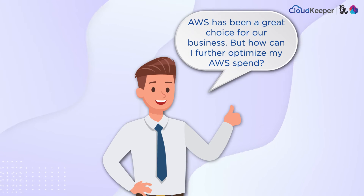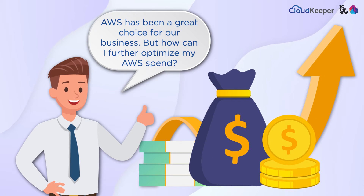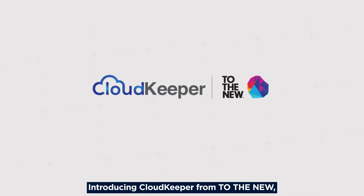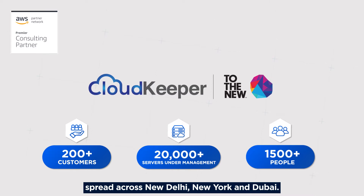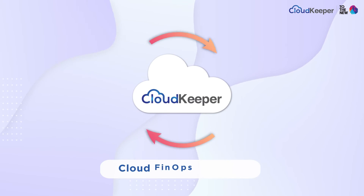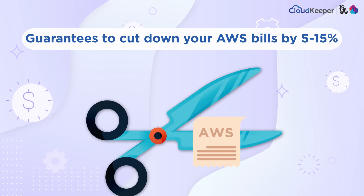AWS has been a great choice for our business, but how can I further optimize my AWS spend? Introducing CloudKeeper from to the new — an AWS premier partner with over 1,500 people spread across New Delhi, New York, and Dubai. CloudKeeper is a cloud FinOps solution that guarantees to cut down your AWS bills by 5 to 15 percent.